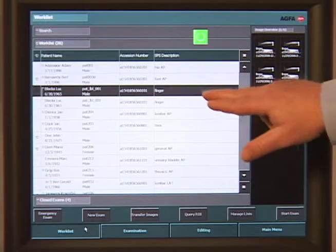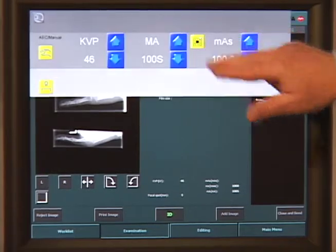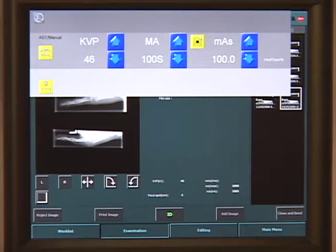Starting with the work list screen, the technologist chooses the patient and exam to be performed. From here, they are taken to the examination screen. The integration enabled typical exam exposures to be programmed on the NX workstation, eliminating the need for an external generator. If the technologist wishes to change the exposure parameters, they simply touch the green button to bring up the exposure parameters screen and override the automatic technique.